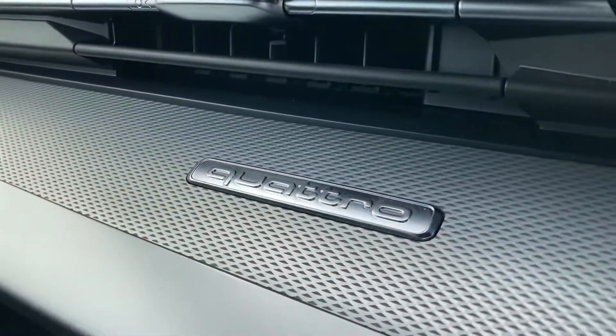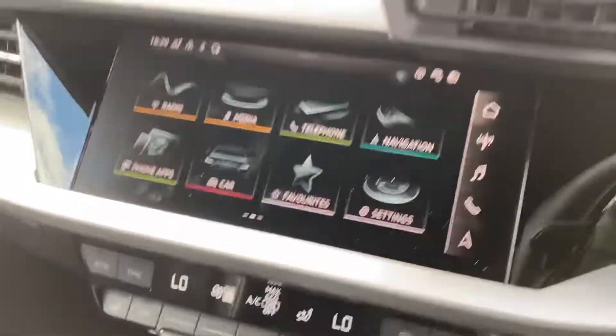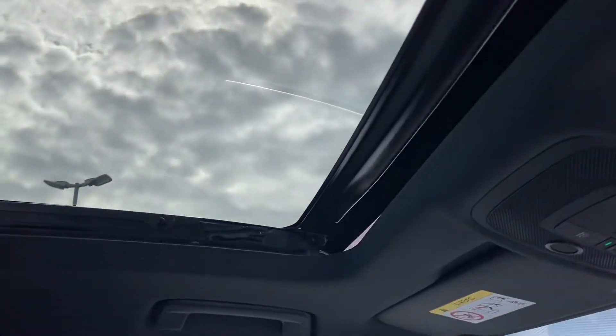To finish the dashboard off, you do have the Quattro detailing — Quattro means it's four-wheel drive. On to the optional extra of this vehicle: the panoramic sunroof. It's an amazing feature during summer. You've also got your manually adjustable blind, and it can be opened with the flick of a switch — nice and easy to do.